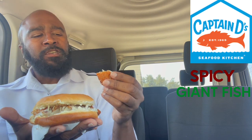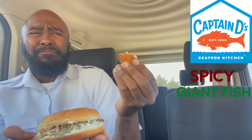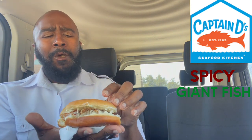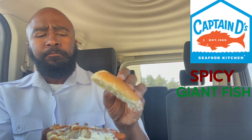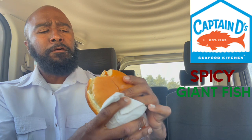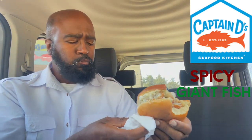Man, it's piping hot. And for the spicy part, it's got a little minor kick to it. Nothing overwhelming. It's great as well. Nice-sized bun. I'm feeling this. Go in for another chunk.